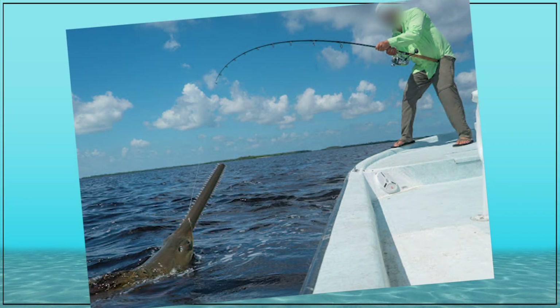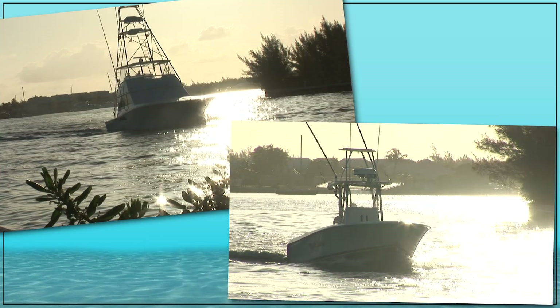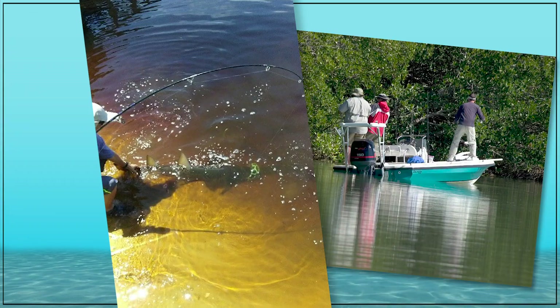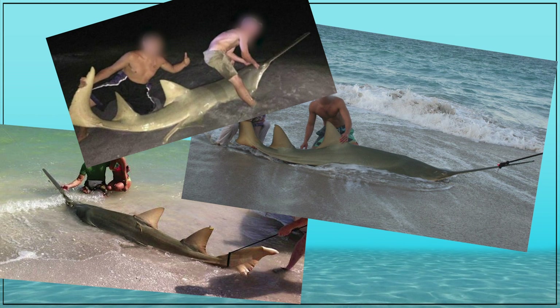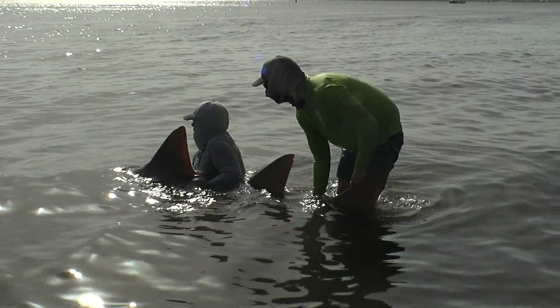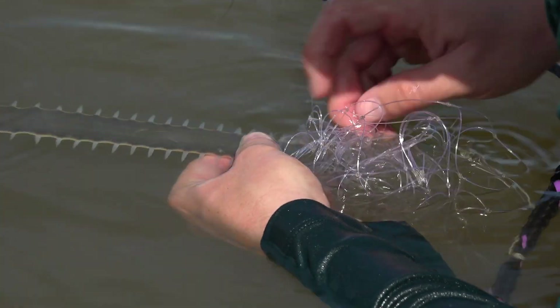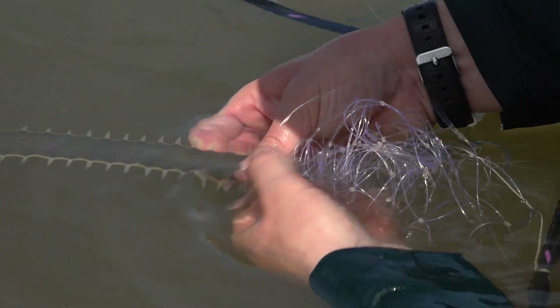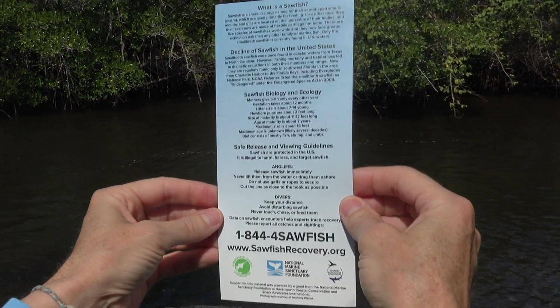It is illegal to target sawfish while fishing. They are a protected species and have been since 1992. But occasionally, while fishing for other species, incidental catches do occur. The angler's or net fisherman's best course of action is to be respectful—never remove the animal from the water or drag it ashore. Remember that this is a protected species and it deserves the best welfare that you can give it. Release the sawfish unharmed by cutting the line close to the mouth or carefully untangling the rostrum from the net, and report your sawfish encounter to the sawfish hotline.